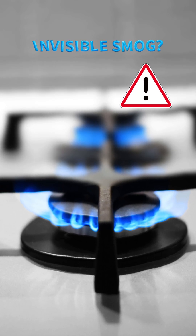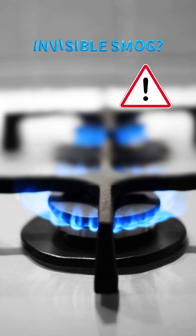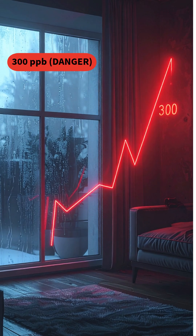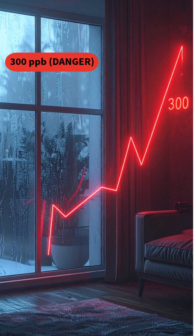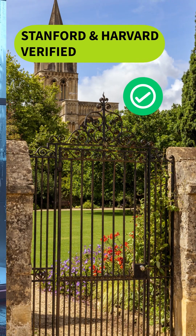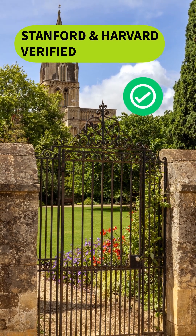Your kitchen stove is an atomic reactor. In winter, it creates a hidden, invisible smog that's 48 times dirtier than the air outside. When you seal your home to stay warm, nitrogen dioxide (NO2) levels often spike to 300 parts per billion — that's three times the global safety limit. Stanford and Harvard research proves these stoves leak benzene, a carcinogen, and NO2 even when turned off.